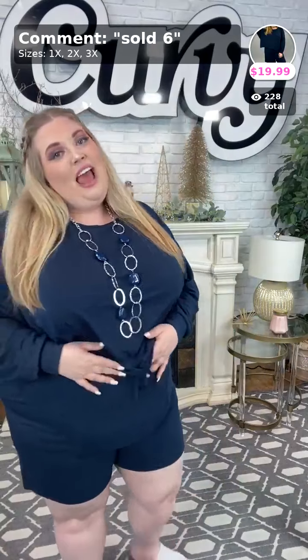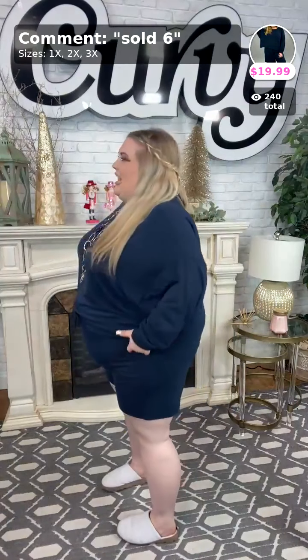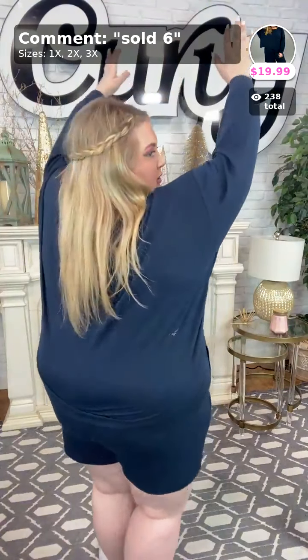I don't have this one but I honestly might need to get it — super cute loungewear! And look, you're all covered. This is very age-appropriate. The shorts are longer, you're covered up, and when I raise my arms, the top only comes up just a tiny bit — my midriff is not showing. These are super comfortable.